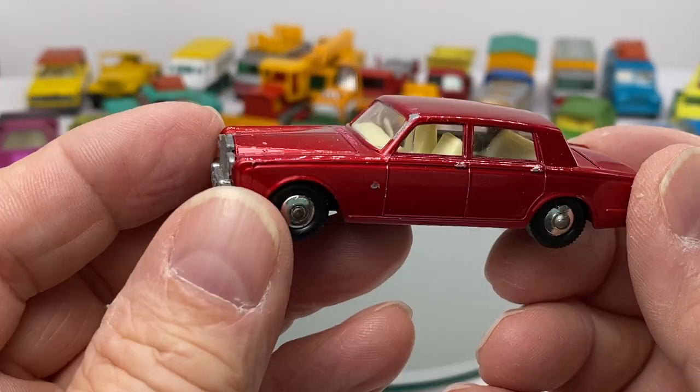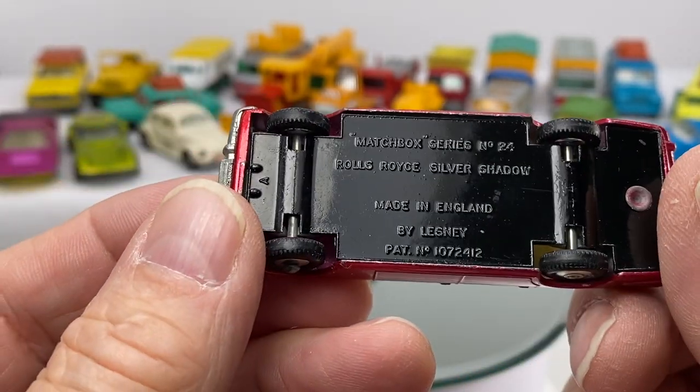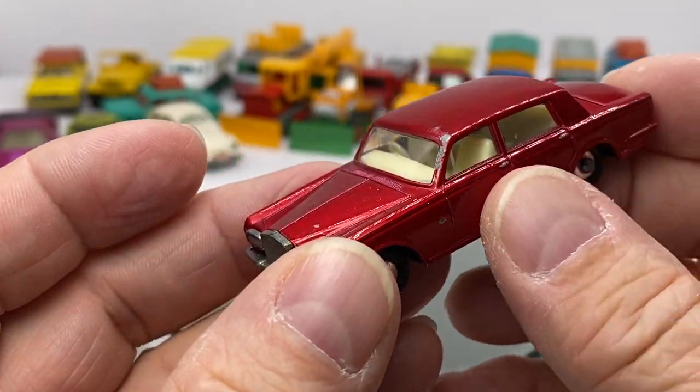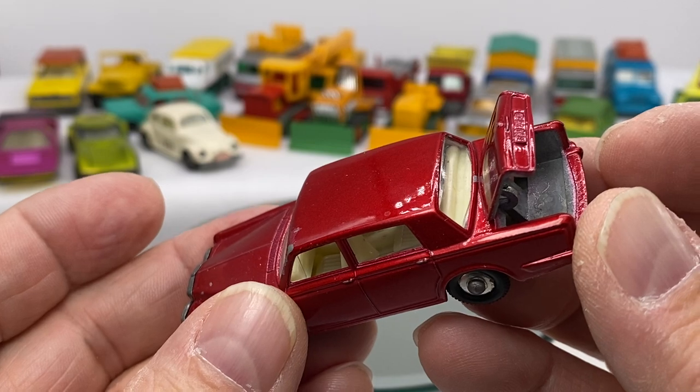There's a nice little one right here — the Rolls-Royce Silver Shadow. The doors do not open up, but the back does.